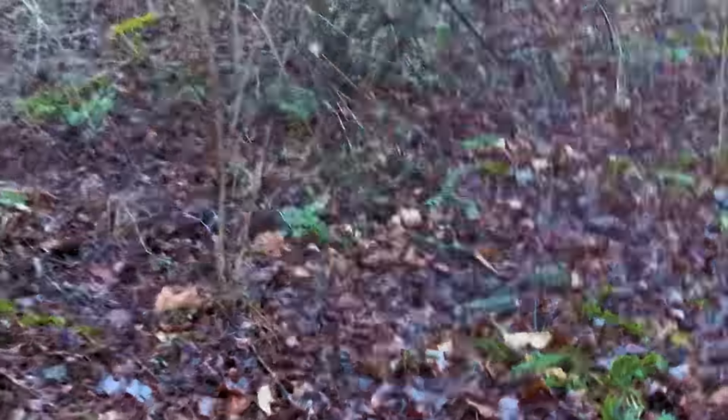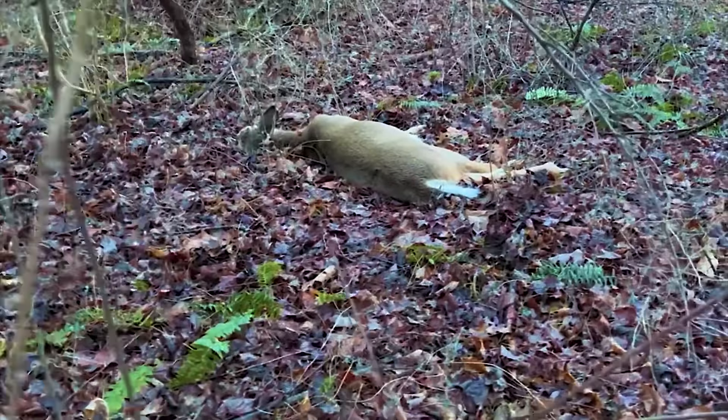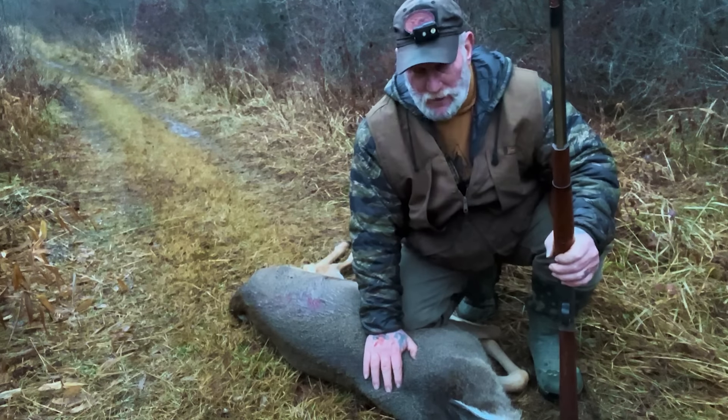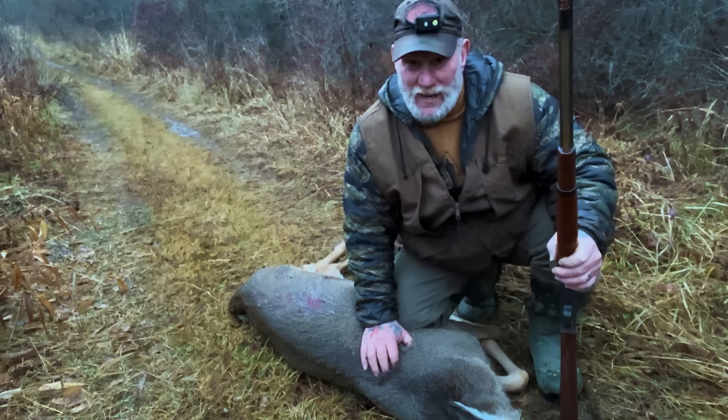All right, there she lays, right back there. Another one for the freezer. We're at about the last hour of shooting light here. I've got the 12-gauge Huntsman muzzle-loading shotgun out here and shot this dude with a 12-gauge round ball. I had to drag it about 65 yards out of the woods after I blood-trailed it. I got it up on a main trail now and I'm going to hook it up to the back of the four-wheeler, drag it back in. I'm going to use a sled to do that, so we'll talk about that as we go.